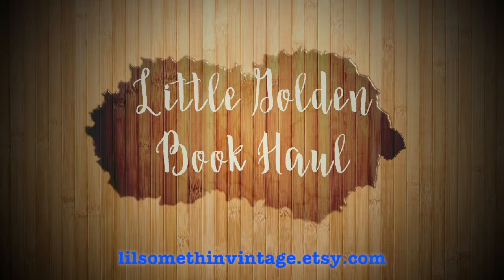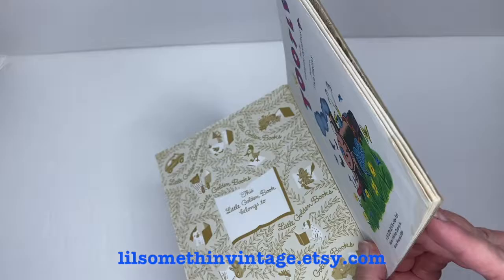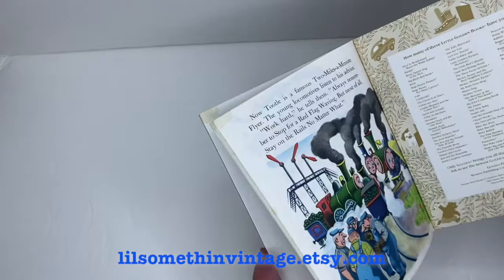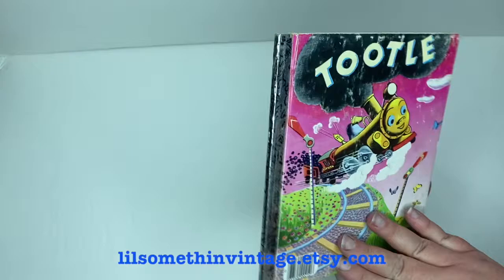Hello everyone, welcome back to A Little Something Vintage. I'm Marilyn, and today we have a book haul, this time with Little Golden Books, which are children's books. The first one is Tootle by Gertrude Crampton, illustrations by Tibor Gergely, with a copyright of 1945 — though it's probably printed after that. There's a barcode on the front cover, some staining on the top and bottom corners of the pages, signs of wear on the cover boards, no visible marginalia, and some rubbing off of the black on the spine.